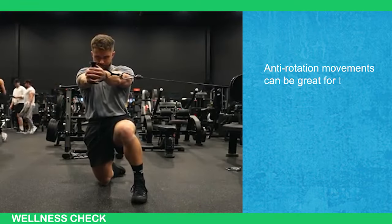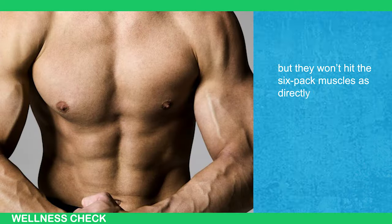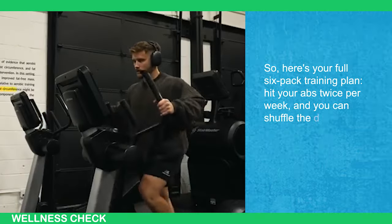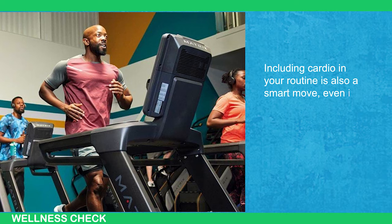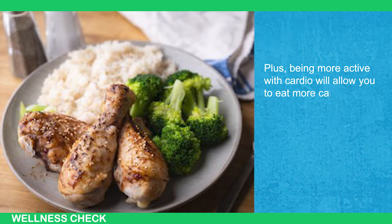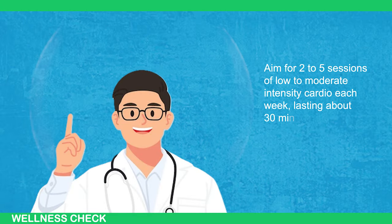Anti-rotation movements can be great for targeting the transverse abdominis and obliques, but they won't hit the six-pack muscle as directly or with as much tension as weighted crunches and leg raises. Here's your full six-pack training plan: hit your abs twice per week, and you can shuffle the days around to fit your schedule. Including cardio in your routine is also a smart move, even if it isn't strictly necessary for fat loss. New research shows that combining weight training and cardio leads to smaller waists than just weight training alone. Aim for 2-5 sessions of low-to-moderate intensity cardio each week, lasting about 30 minutes each.